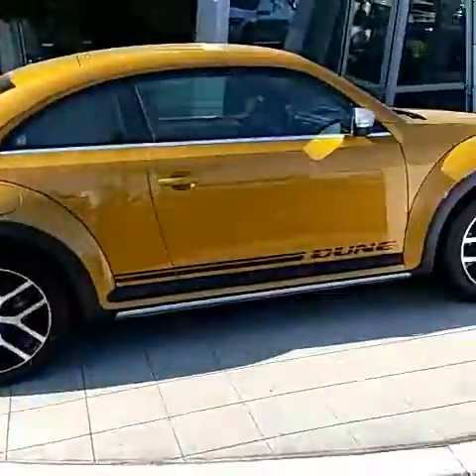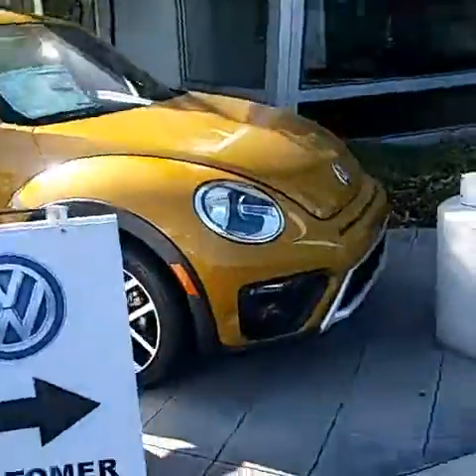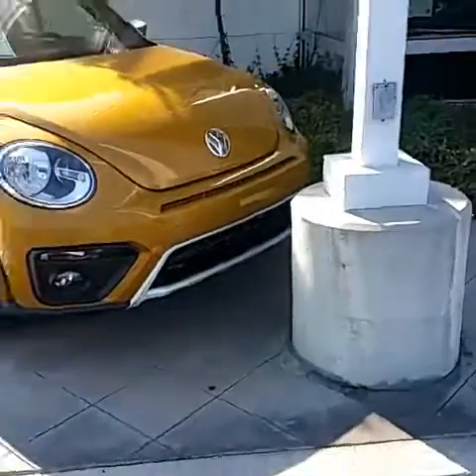The Dune is one of the earliest and newest additions to the Beetle family, which is very nice. It has that off-road look. I'll also do a nice little video of the inside of the car so you can check out everything, like the grille on the front.